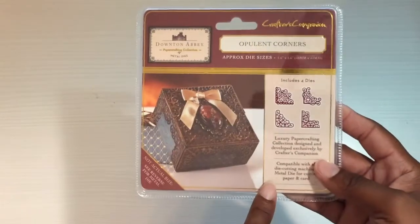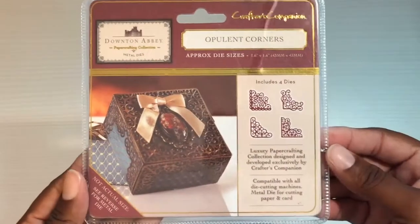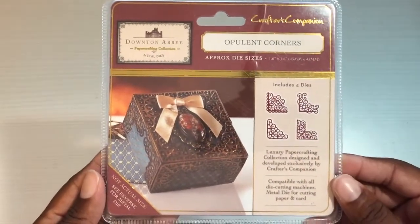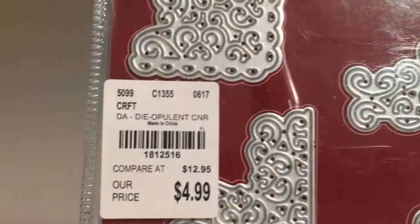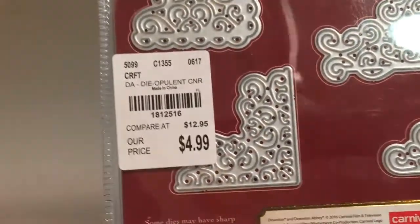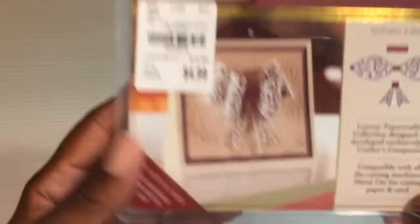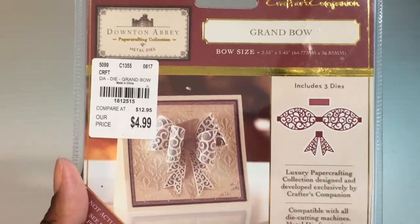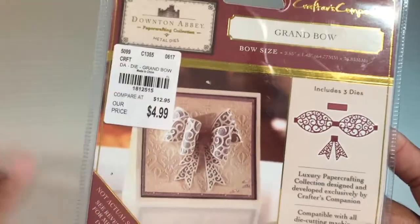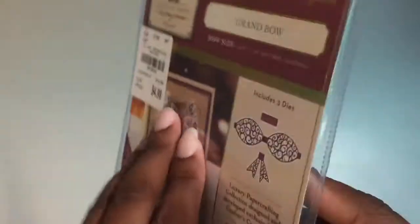I'm also happy I found these — it's the ornate corners. I think they'd be cute to add to any project as little decorative corners. They were $4.99, which surprised me — I thought they would have been $6.99. And I was really excited to find the bow die; I don't have any of these bow dies. It's a good addition to my dies. Here's the SKU number — it's also $4.99.